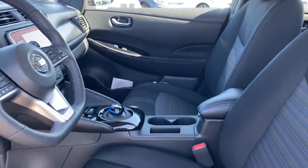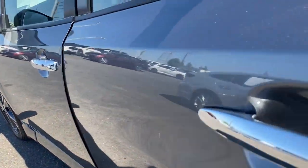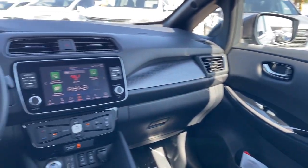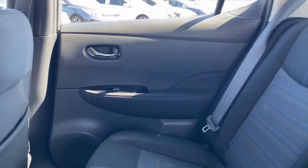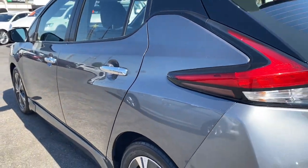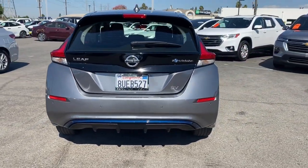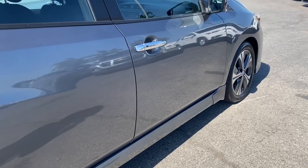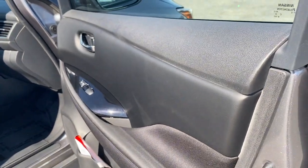All-electric efficiency and modern style intersect with affordability in this future-focused LEAF. See for yourself when you take it out for a test drive. Our professional staff looks forward to giving you excellent service. Thank you.